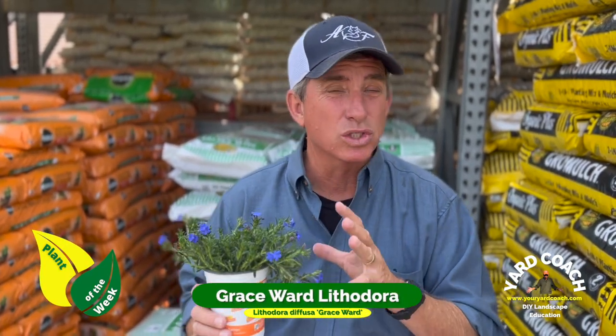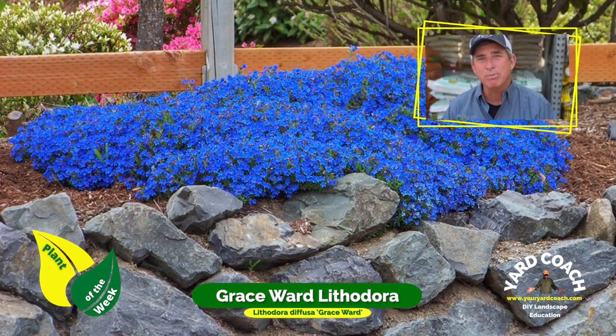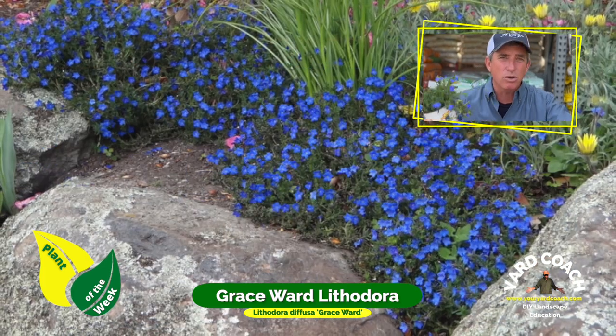This week's plant of the week is one that's kind of special because I've used it quite a few times in landscapes over the years. This one here is the Grace Ward Lithodora — it is a fantastic rock garden and hillside plant, very tolerant of a lot of landscape uses, a creepy crawly ground cover that spills up and over rocks.